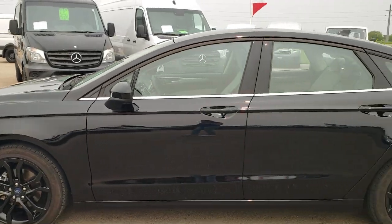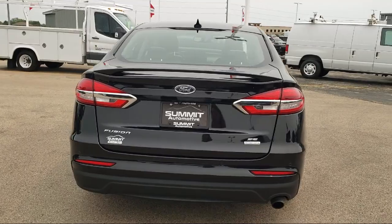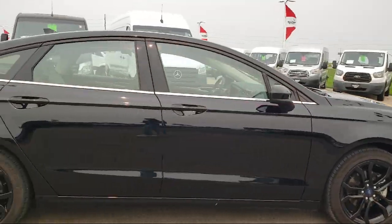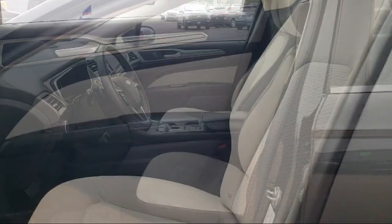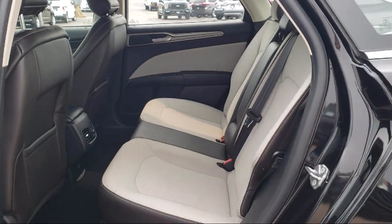It comes equipped with FordPass Connect, Auto High Beam Headlamp Control, Parking Sensors, Rain Sensitive Windshield Wipers, Rear View Camera, Keyless Entry, Sirius XM Satellite Radio, Apple CarPlay and Android Auto, Lane Departure Warning System, Speed Sensing Steering, and much more.